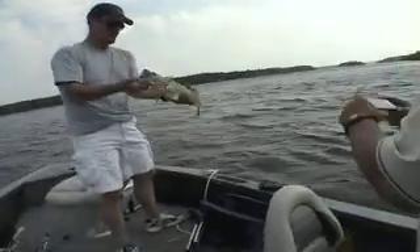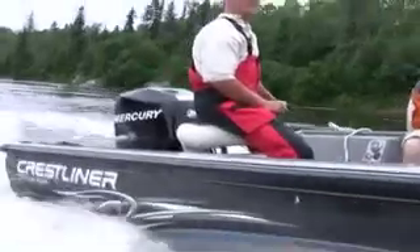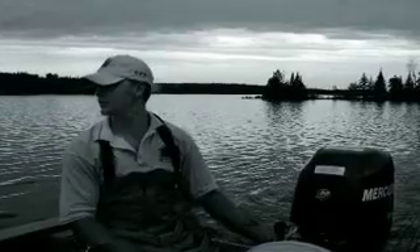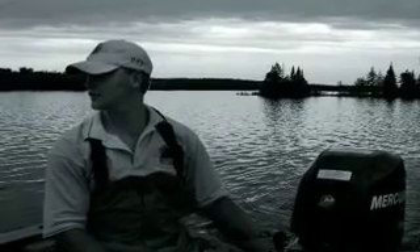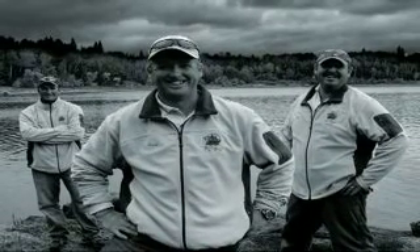There are large casting decks in the front and the back of the boat. And of course with the 90 horsepower Mercs we can certainly get anywhere we need to on the lake in short order. Everybody has some sort of a boat and some sort of a cabin for fishing, but at T2 we just kind of try to do it a lot better than what everybody else does.